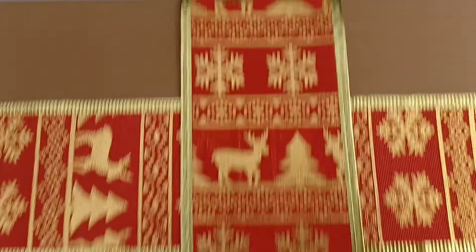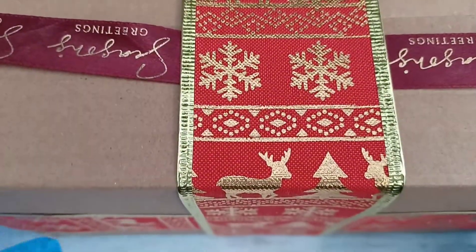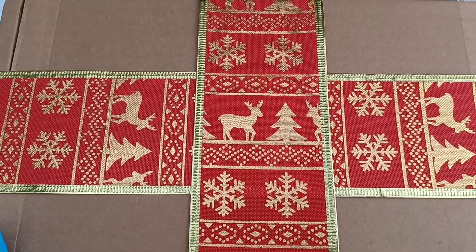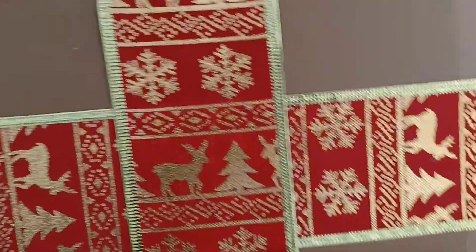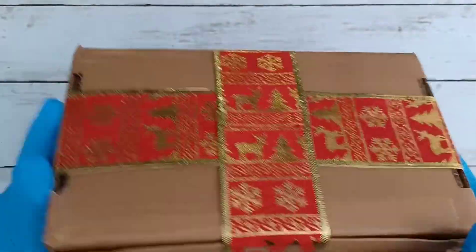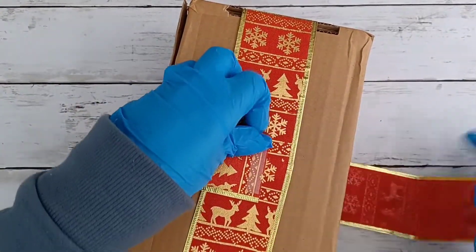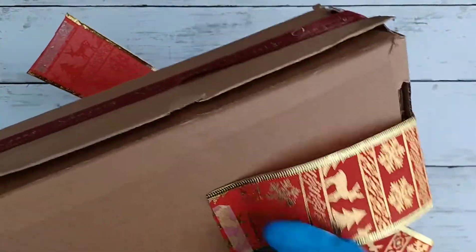Hello everyone, welcome back to another video. Today's video is going to be the Sarah Birchett Alina Crystals Christmas box, which a lot of people have been trying to get their hands on. I thought I'd open this for a video and show you guys what's in it. I can't even fit it in the camera. All right, that's a bit better. Let's get into it because that's what you're all here for.